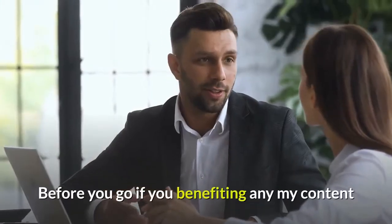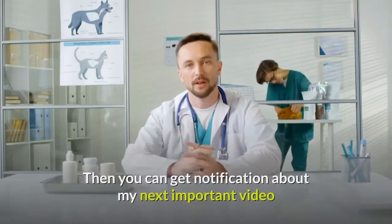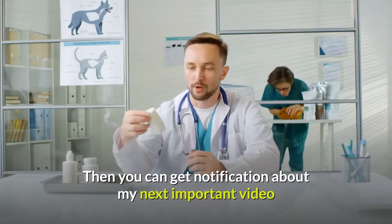Before you go, if you are benefiting from any of my content, please subscribe to my YouTube channel so you can get notifications about my next important video.